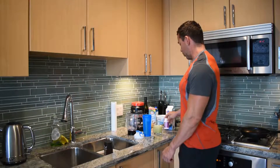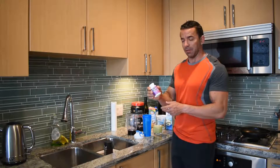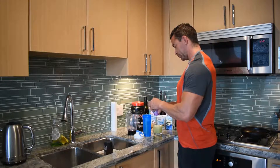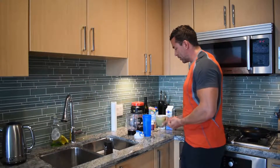Every single morning I start with probiotics. I like these ones — advanced probiotics, very powerful. The label says one serving.